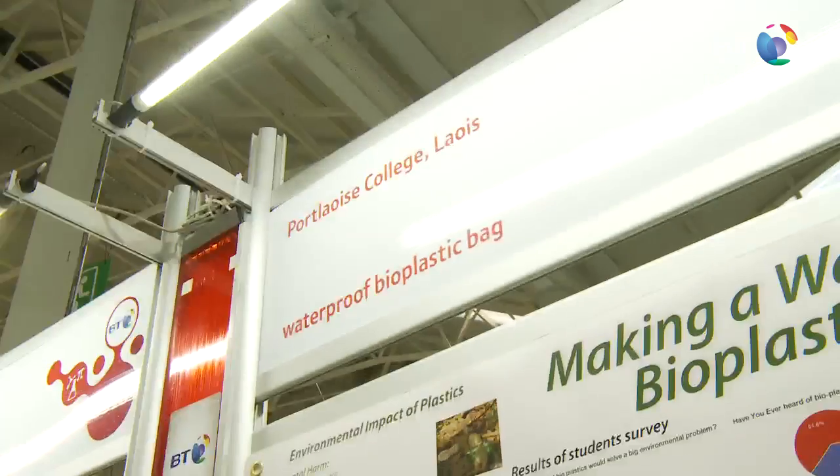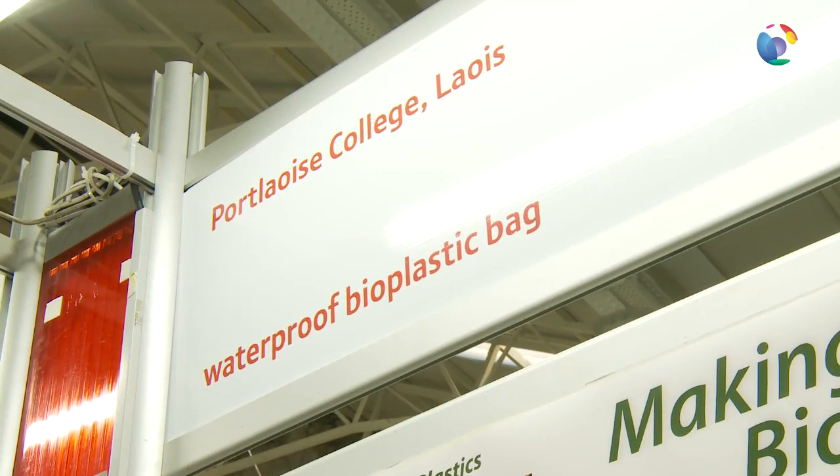My name is Dara Wright Toomey and my colleague is Matthew Bride. The name of our school is Pourleash College and the project we are doing is making a waterproof bioplastic bag.